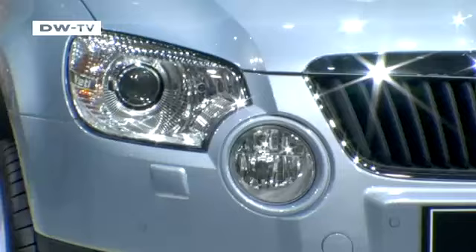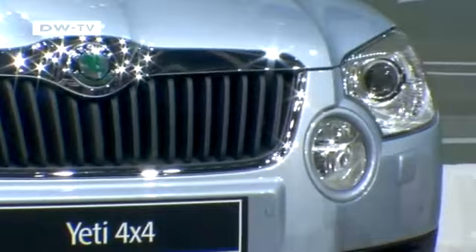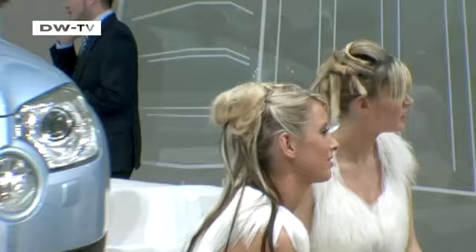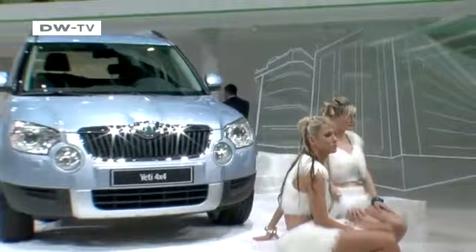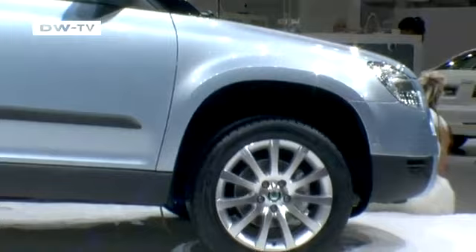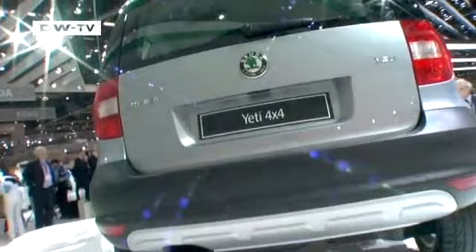With its new Yeti 4x4, Skoda is looking to get a big foot in the door of the booming compact SUV market. The small off-roader from the Czech car maker borrows components from Volkswagen's Tiguan, but the exterior is more akin to Skoda's own Roomster minivan. Large wheels and underbody protection add to the Yeti's rugged appearance. Officially still in the concept stage, the Yeti is slated to go into production later this year.